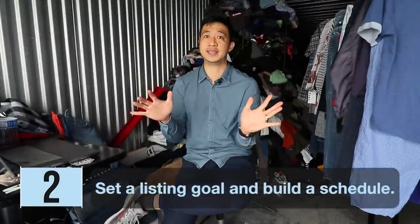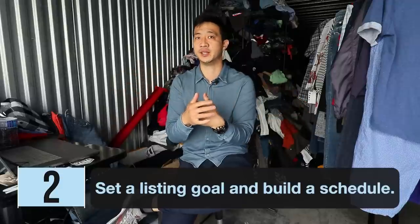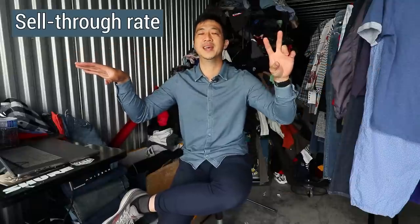Number two is set a listing schedule. Once you understand your resources, it will determine how many listings you can realistically do. When I was running my eBay store, the goal was 140 items per day at at least $20 plus shipping — that's $2,800 a day, about $1 million a year in revenue. In the last 12 months I did 2.6 million on eBay, almost $8,000 a day in new listings.